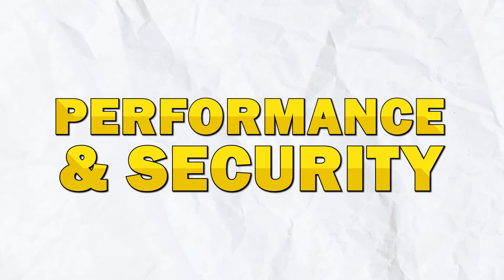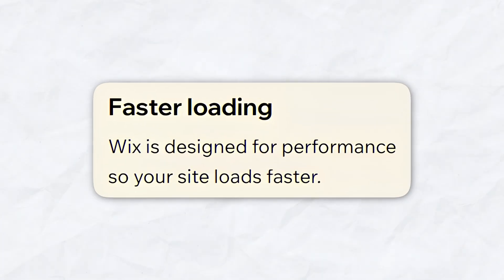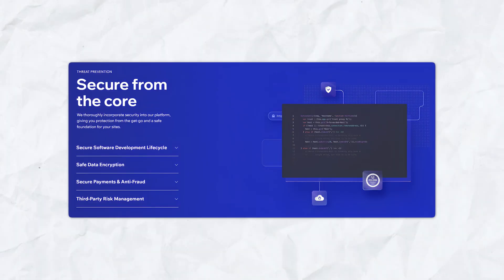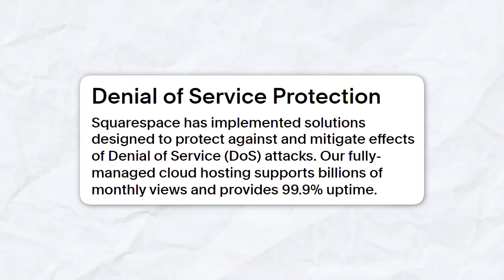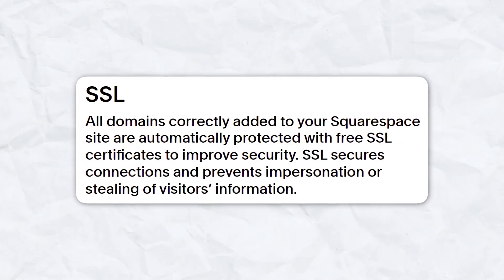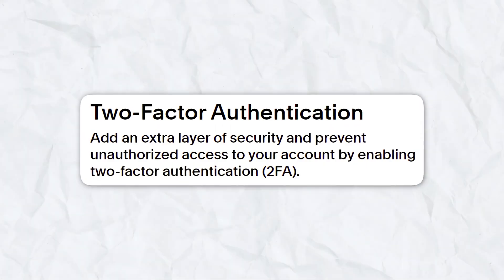Performance and security are critical for any website. Wix ensures fast loading times and 99.9% uptime with multi-cloud hosting, and offers enterprise-grade security including data encryption and DDoS protection, keeping your site and visitors' data safe. Squarespace sites are also optimized for performance with quick load times and reliable uptime. Squarespace provides SSL certificates for all websites, ensuring secure connections along with robust data protection and privacy features.